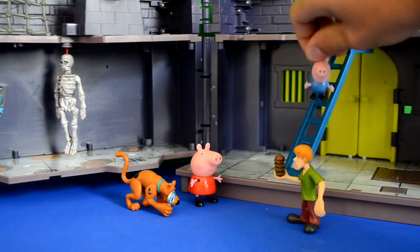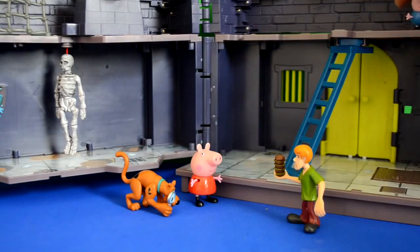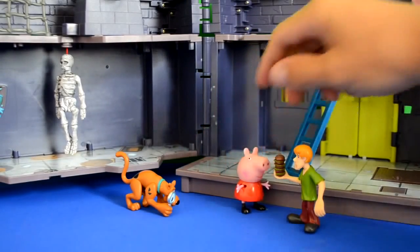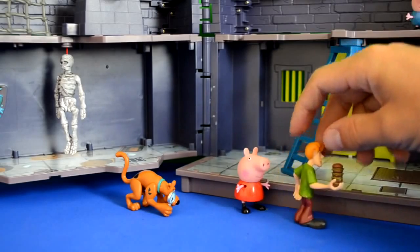George goes upstairs to have a little wander about and see what's there. Peppa says, 'Be safe, George.' So Shaggy and Peppa are going to explore.